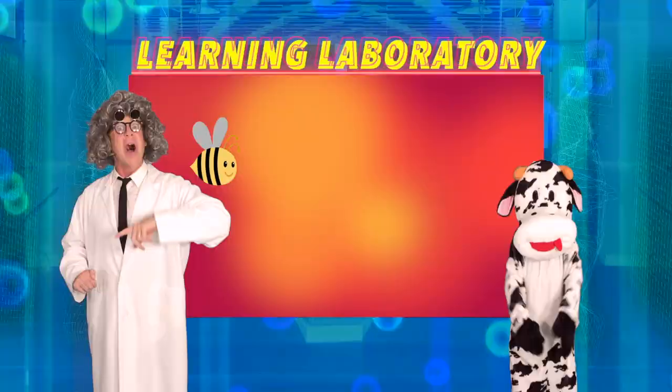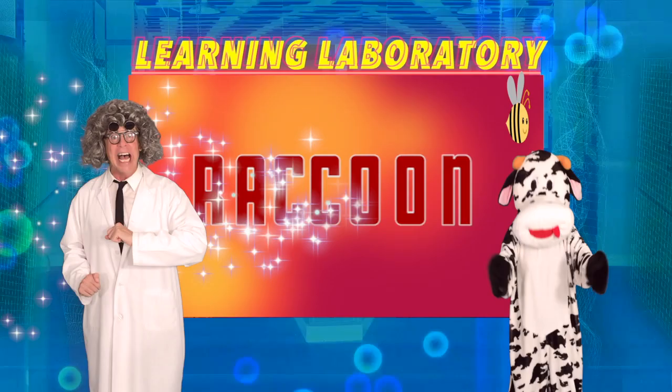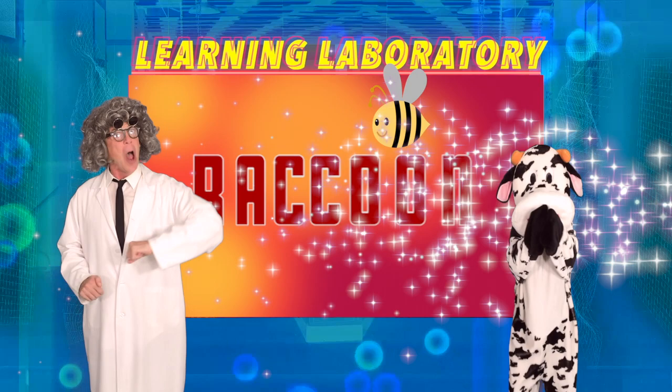R-A-C-C-O-O-N. Raccoon! Now you say raccoon! R-A-C-C-O-O-N. Raccoon! Very good!